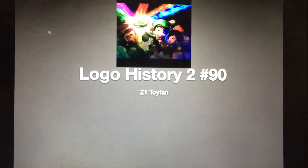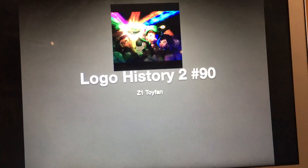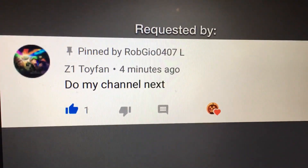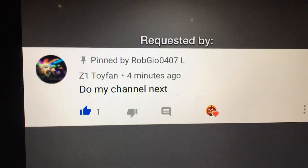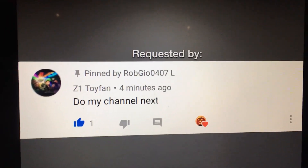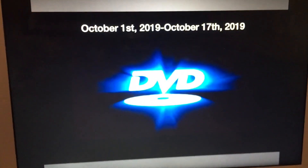Hey there guys, Robert here and welcome to Logo History 2. For this episode we're gonna have a look at Z1 Toy Fan. This logo was requested by Z1 Toy Fan himself, so if you want to subscribe to his channel, the link will be in the description. There is no short version for this so let's get right into it. Also if Z1 Toy Fan is watching, if this logo history is kind of inaccurate, I apologize. Now without further ado, let's get started.